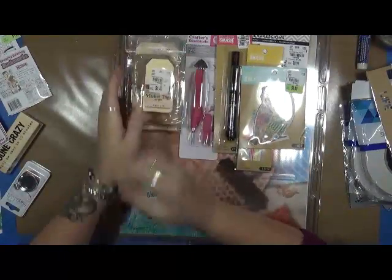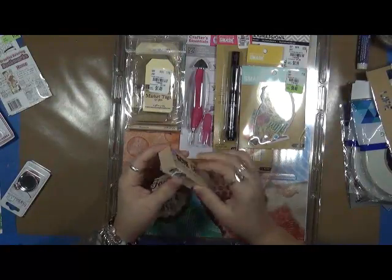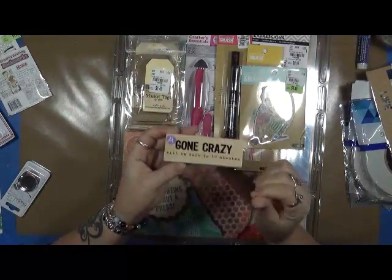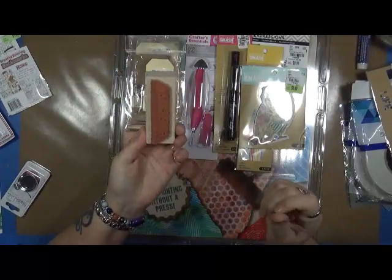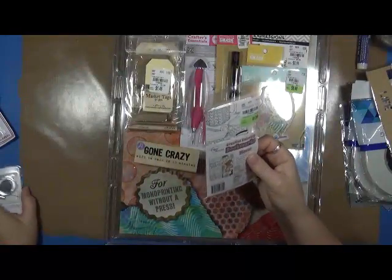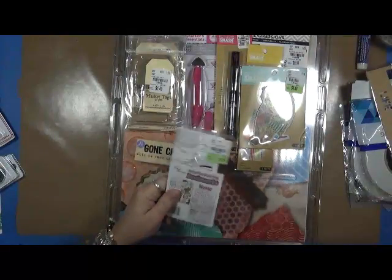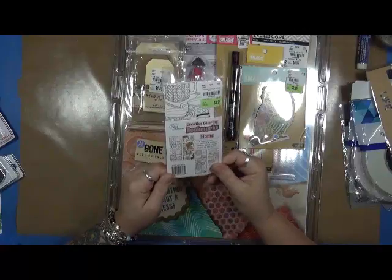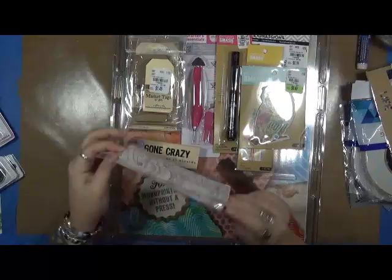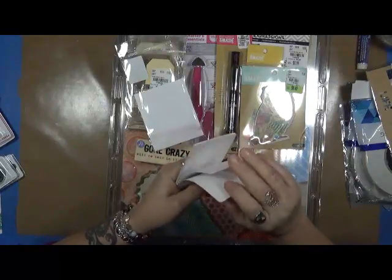I found this — I think at Hobby Lobby — it was on clearance, it says 'gone crazy, will be back in 10 minutes.' I thought that was a kind of cool stamp, so I got that. The only thing I got at Hobby Lobby was the envelope maker. At Tuesday Morning I found these creative coloring bookmarks — I thought these were really cool so I picked up a pack of these.